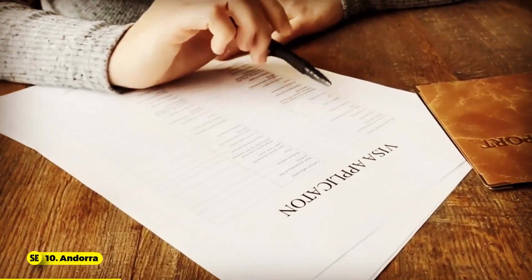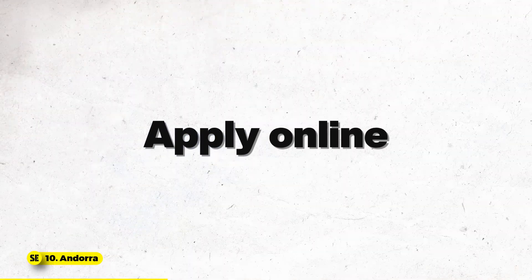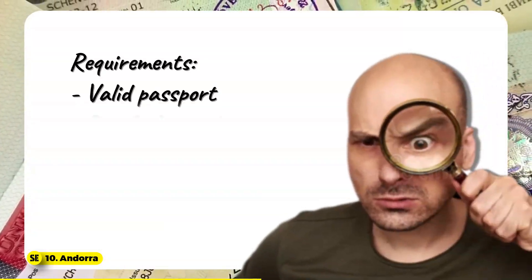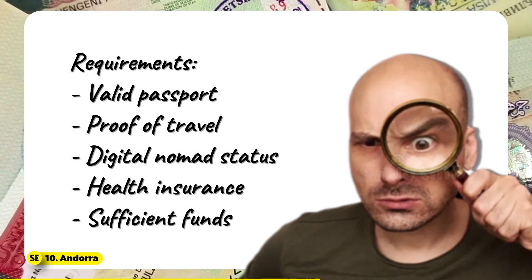The digital nomad visa for Andorra isn't officially available yet, but you can apply online for other visas. There's also a special two-year visa for entrepreneurs and remote workers. Requirements include a valid passport, proof of travel, digital nomad status, health insurance, and sufficient funds.